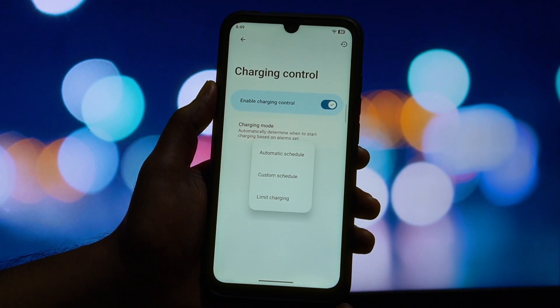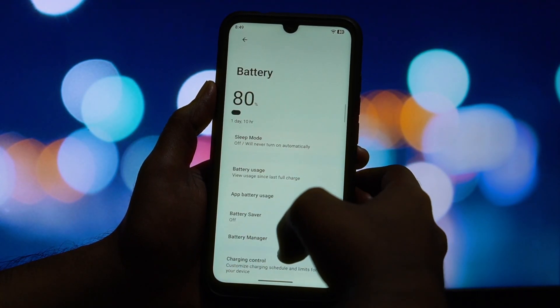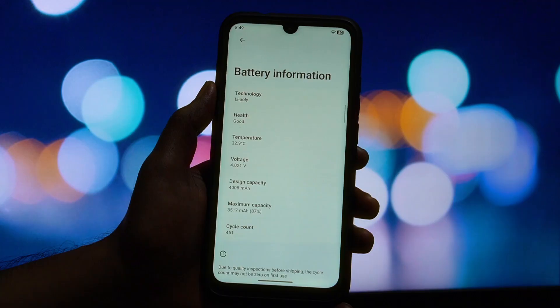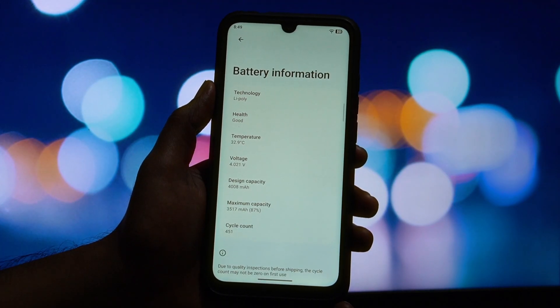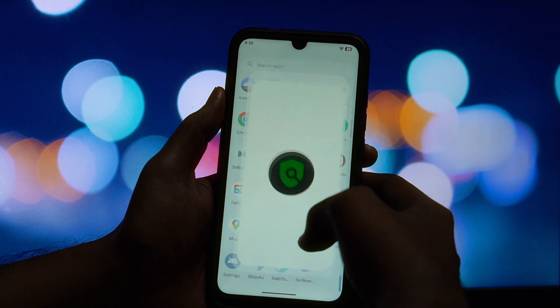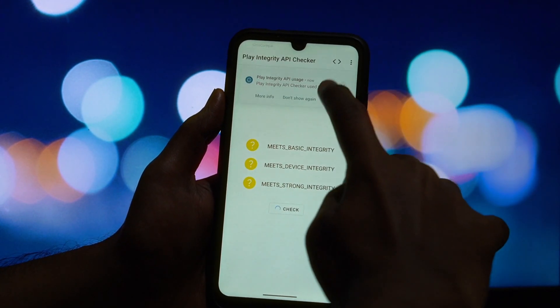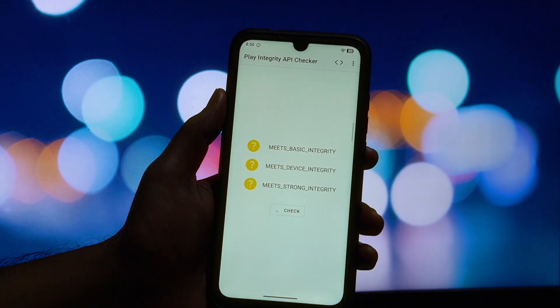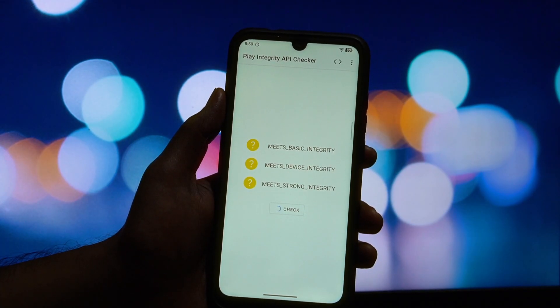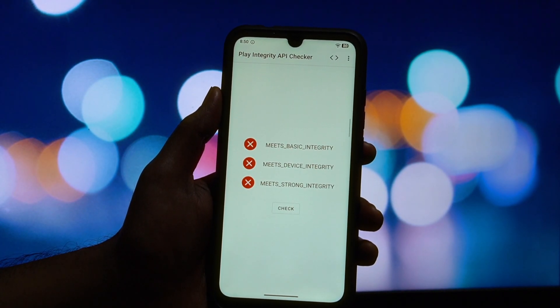So what's the final verdict? Voltage OS is an incredibly impressive ROM. You get the latest Android 16, a clean UI, deep customization through PowerHub, and some truly excellent privacy features. The performance and battery life are solid for this device. However, the failed Safety Net status is its biggest downside. If you're a privacy enthusiast or a tinkerer who doesn't rely on banking apps, this ROM is a phenomenal choice. But if you need your device to pass Safety Net, you'll have to look elsewhere for now.